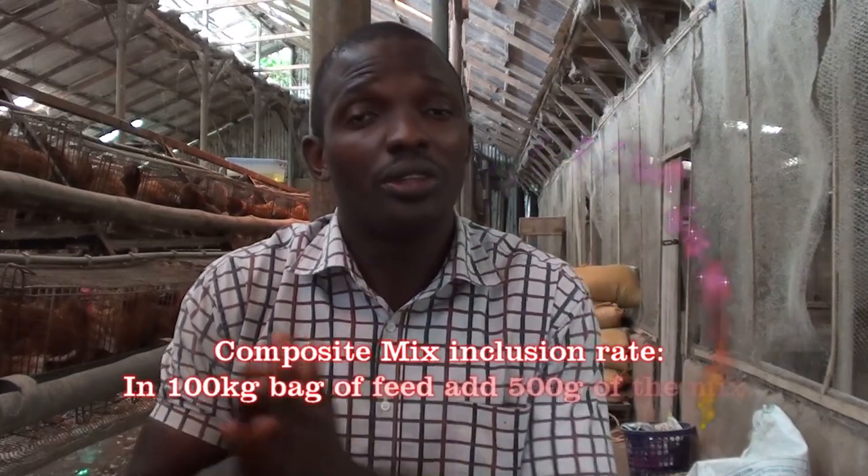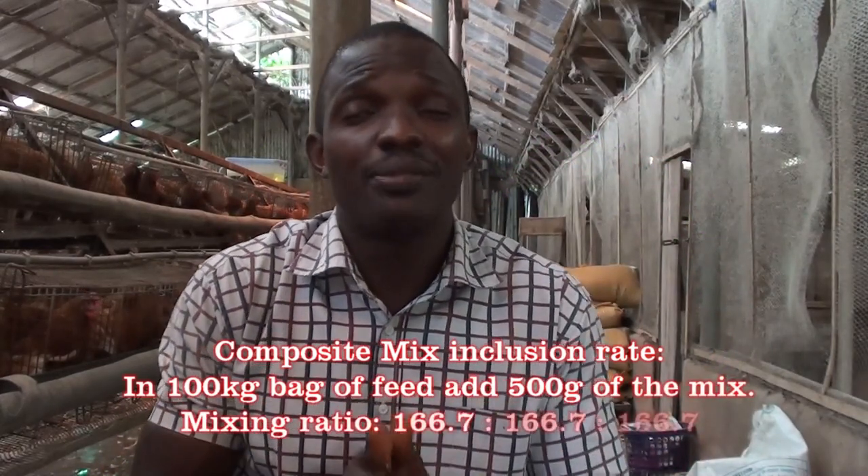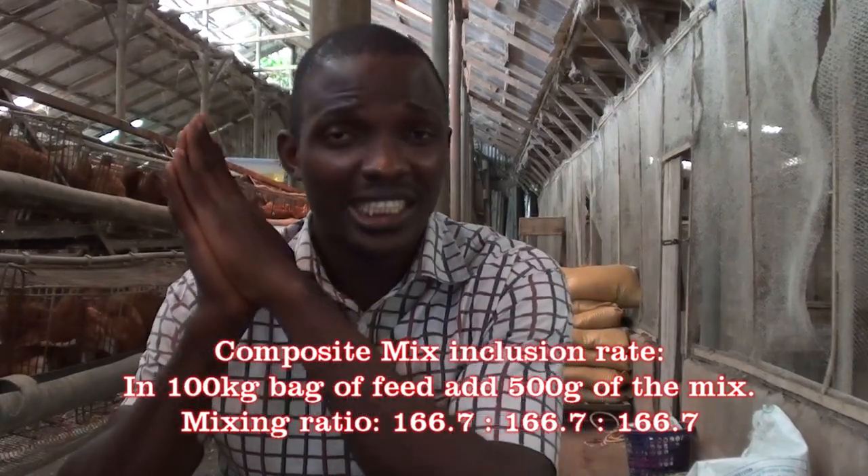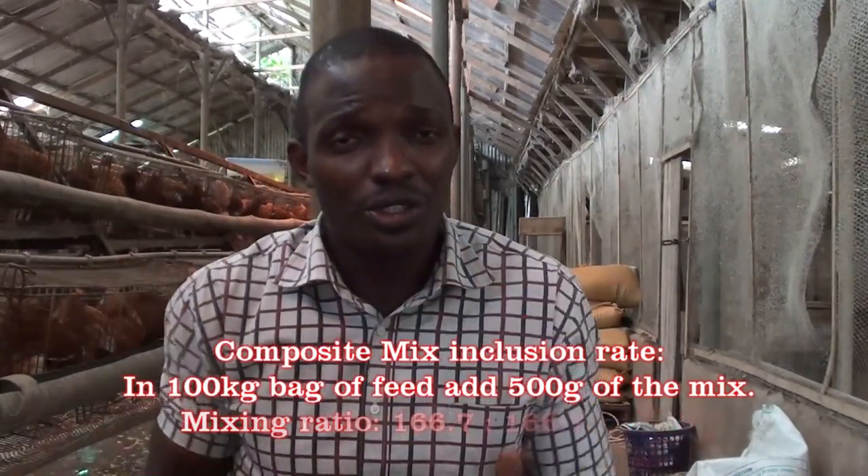For a 100 kg bag of feed, the total composite mixture should be 500 grams. Divide that by 3 and you get approximately 166.7 grams each of purple leaf meal, neem leaf meal, and bamboo leaf meal. The total will give you 500 grams of this composite mixture into the 100 kg bag of feed.